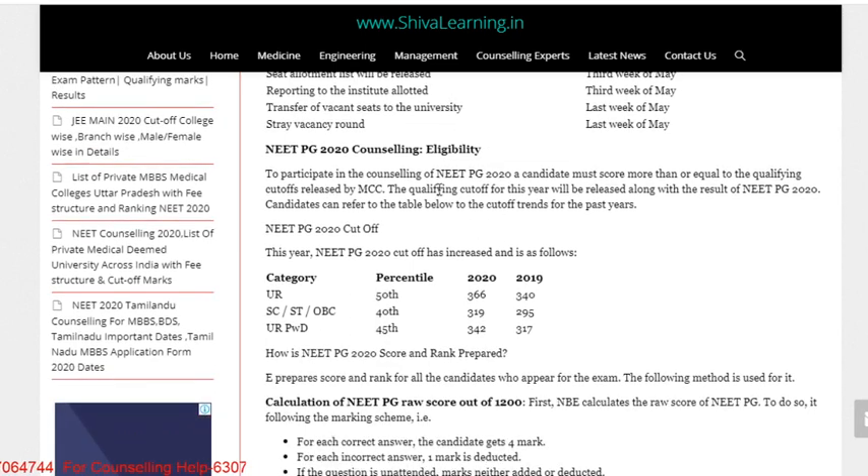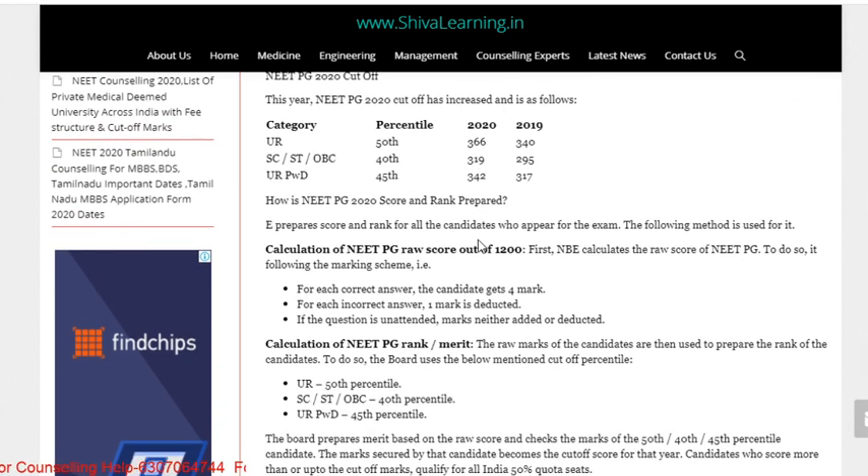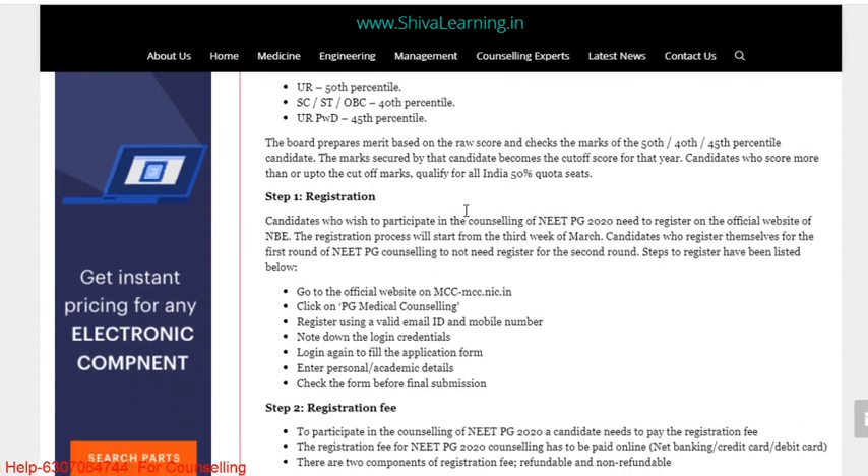Regarding eligibility, you all likely know the requirements. The percentile score has increased for NEET PG 2020 — this year the marks are 366 for General, 319 for SC/ST/OBC, and 342 for PwD. The NEET PG rank calculation remains the same.